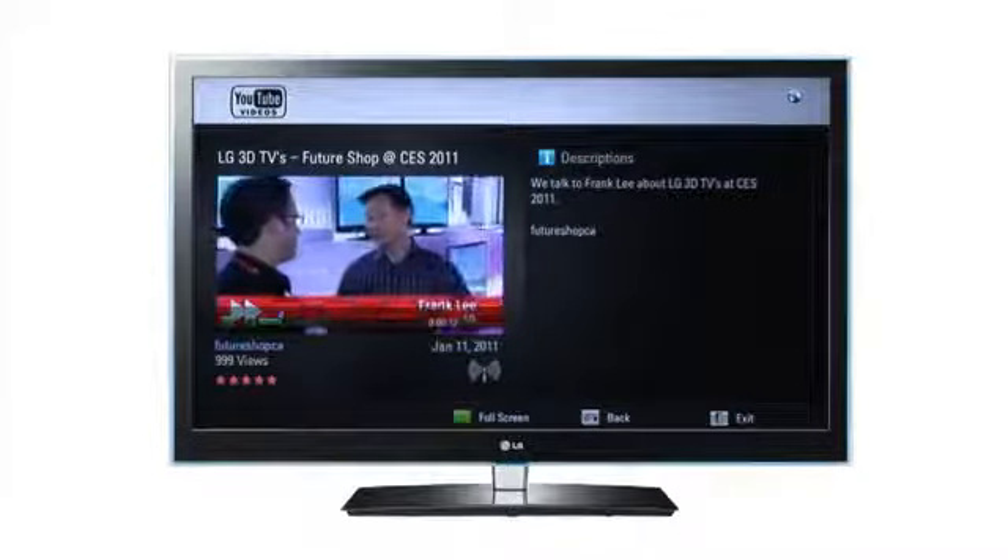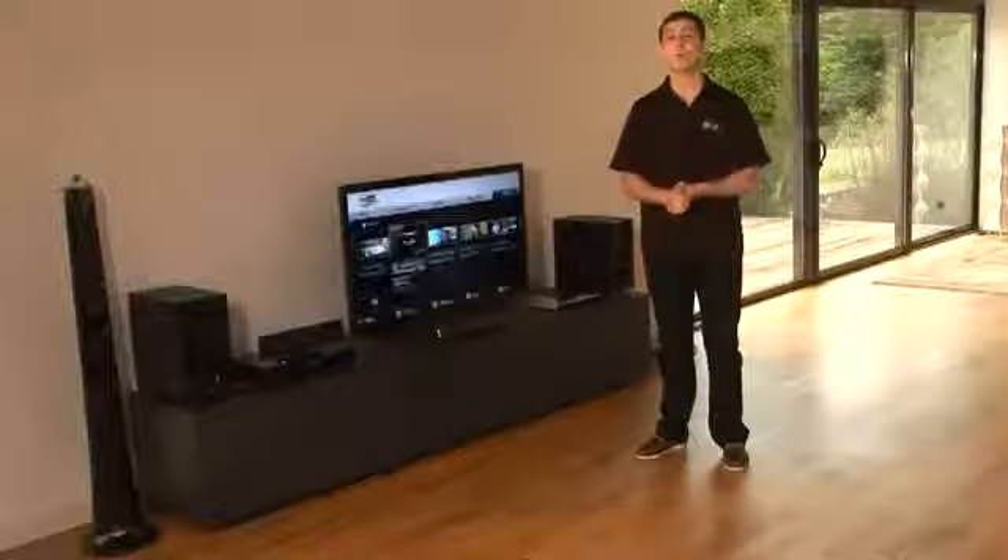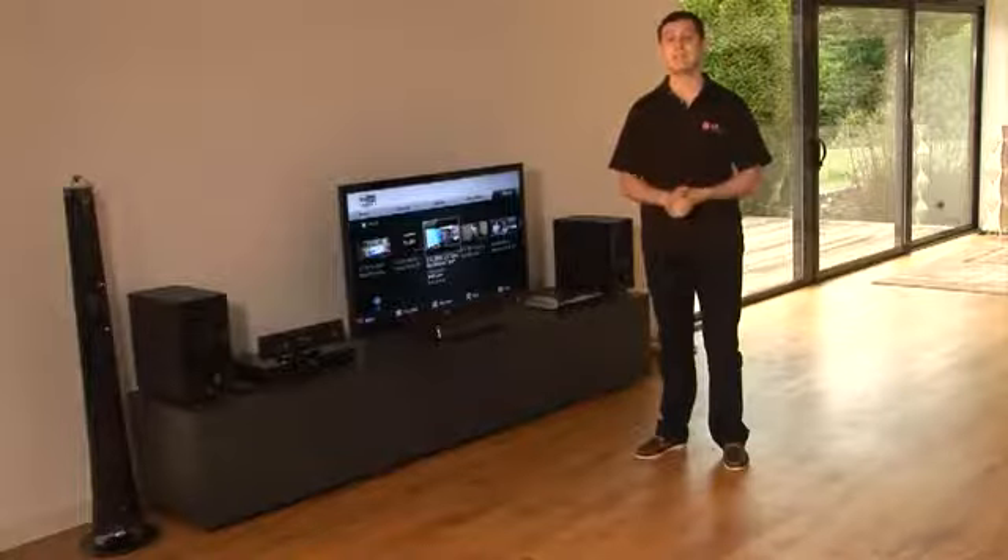With LG 3D Smart TVs you can even watch selected 3D YouTube videos once you've put on your 3D glasses. Don't miss out on one of the top applications in the LG Premium Content section.